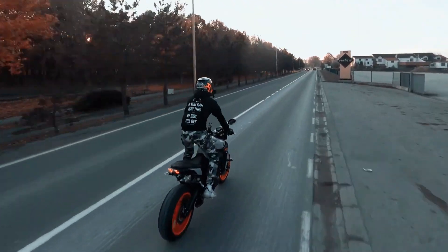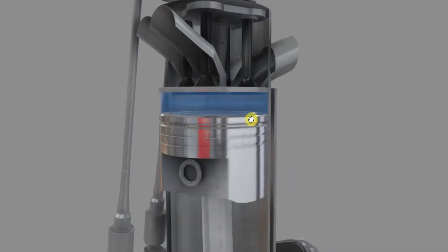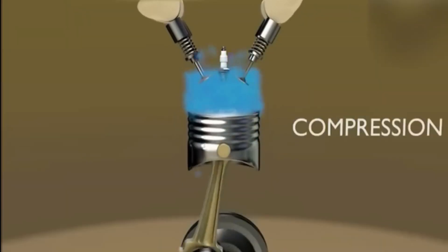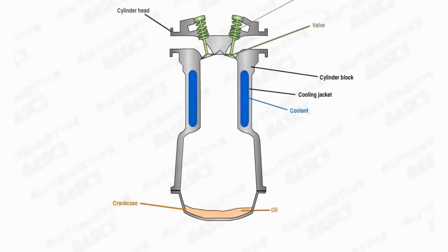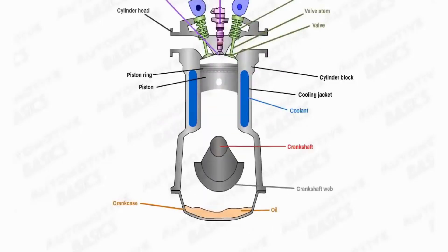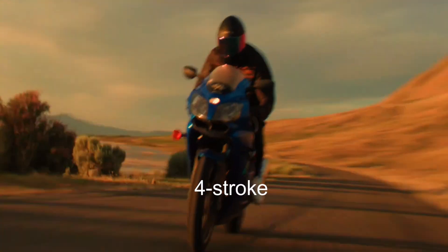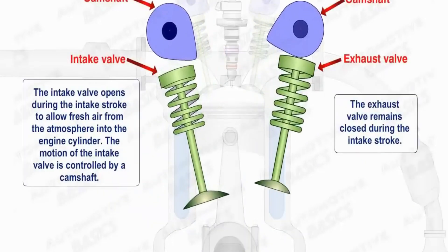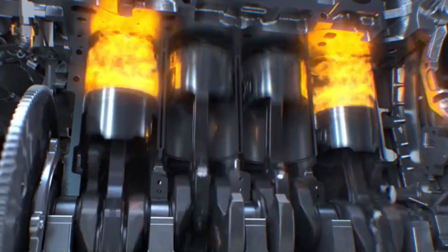Now let's shift our focus to the four-stroke engine. The four-stroke engine is more complex but offers significant advantages. Most modern four-stroke engines provide a good balance of power, reliability, and efficiency. When it comes to emissions, four-strokes mechanically separate each event, reducing unburned fuel emissions, and they also separate oil from fuel, which significantly reduces carbon monoxide emissions.